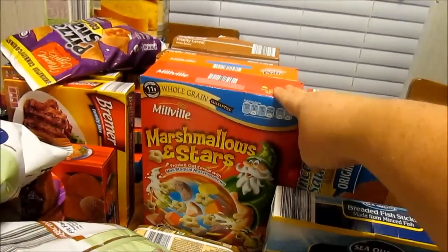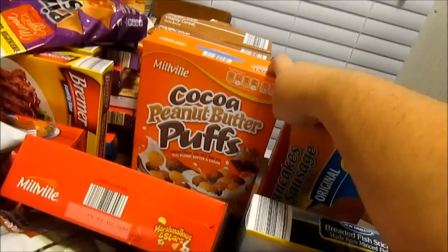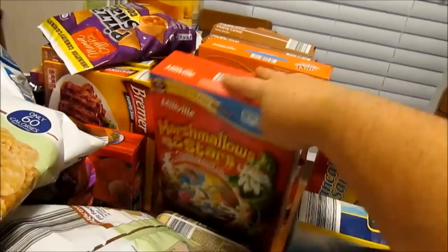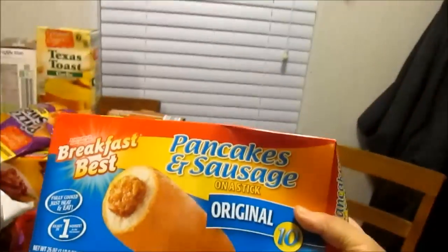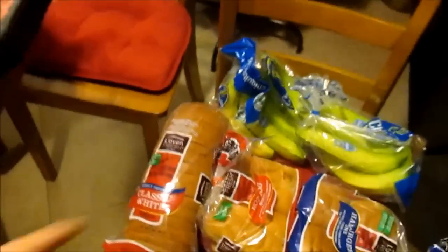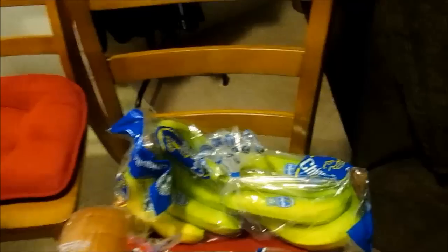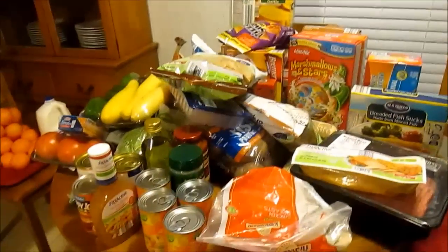I got some marshmallow stars cereal, cocoa peanut butter puffs, and two Fit and Active vanilla almond cereals for my son Chris — my husband doesn't eat cereal. I got a box of pancakes and sausage on a stick; they're pretty good with syrup. Over here I got a regular loaf of bread, hot dog buns, hamburger buns, and two big bunches of bananas.